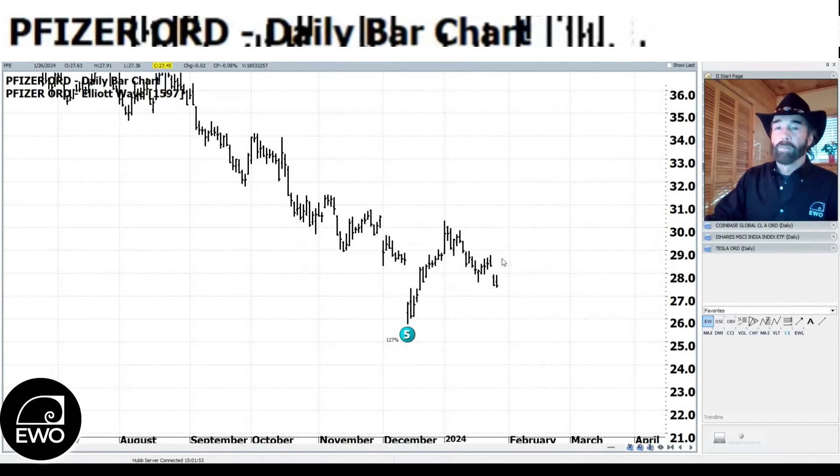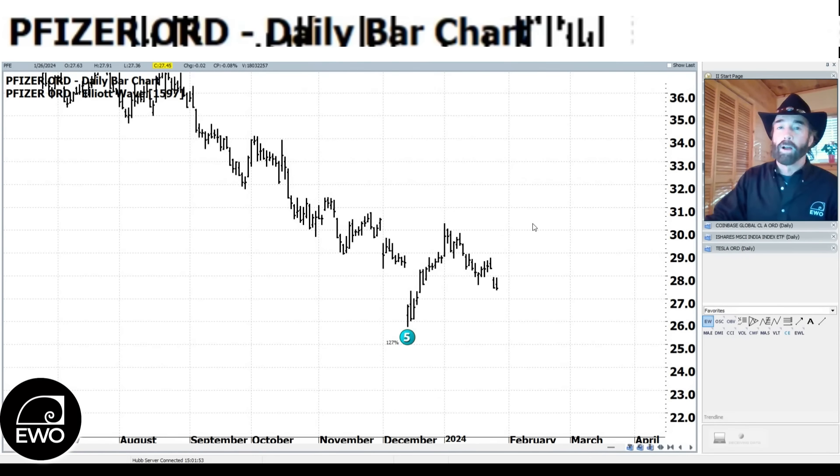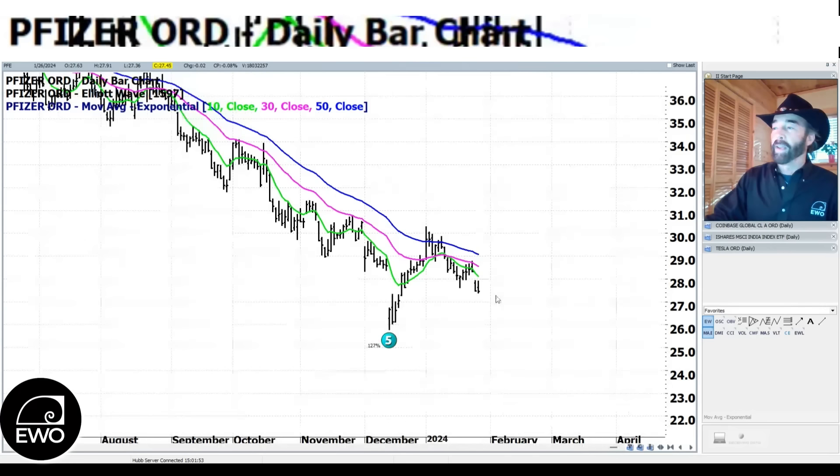A lot of people ask about Pfizer. Healthcare has just not been the place to be this week. Humana came out talking about higher medical costs hurting them. And Pfizer — you can see that it looks like it wants to go down and test that wave five low. I just don't see where the catalyst is here. I would not be surprised to see Pfizer come down into that wave five area and at least test through there.